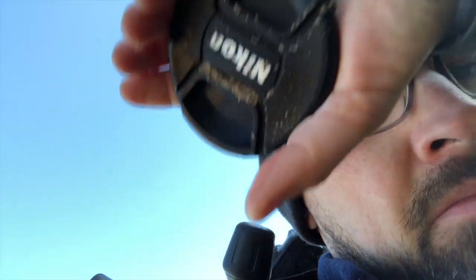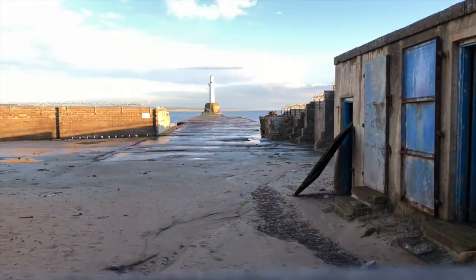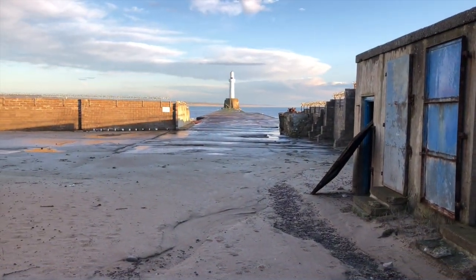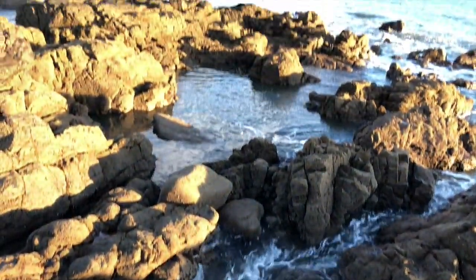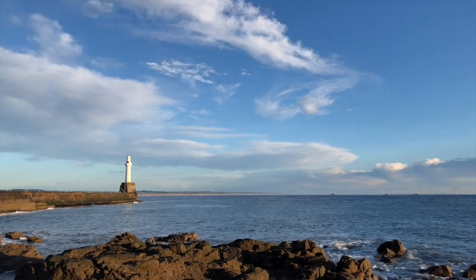I could have stayed there a bit longer, but I've been talking about getting to the other side of this breakwater all morning, so let me get around there. I've just found my own lens cap, which I must have dropped earlier — there it is.